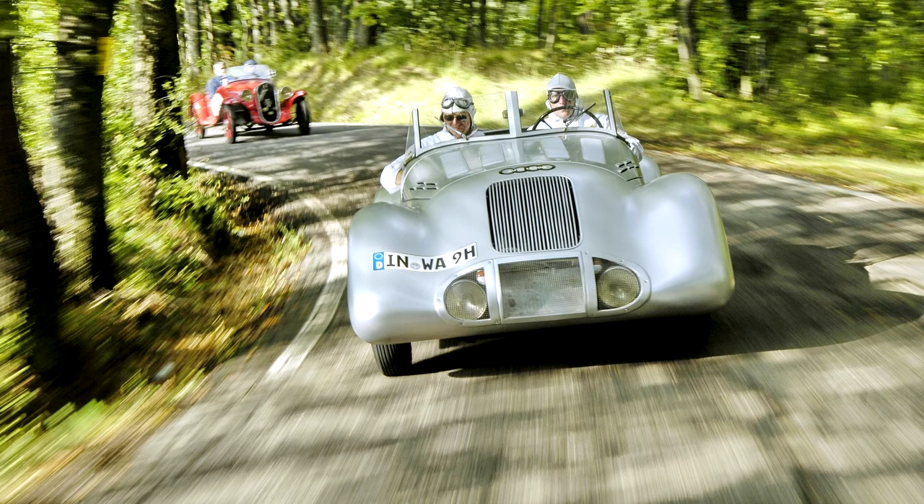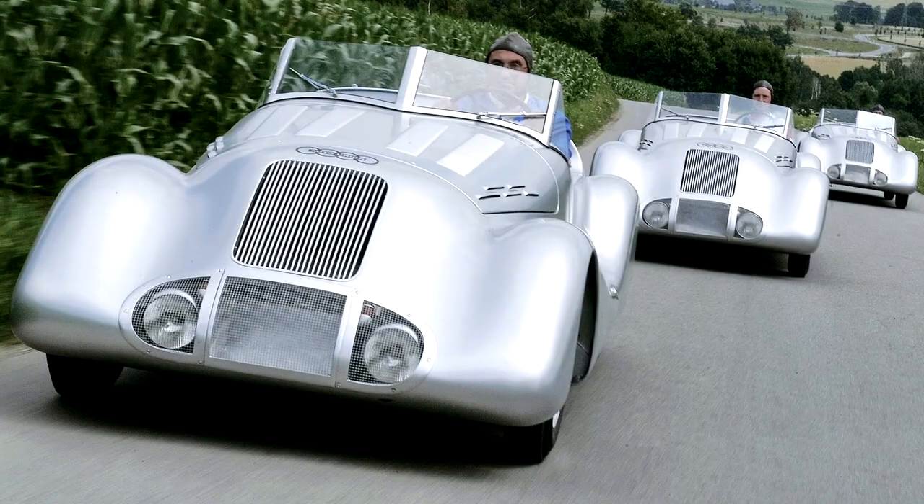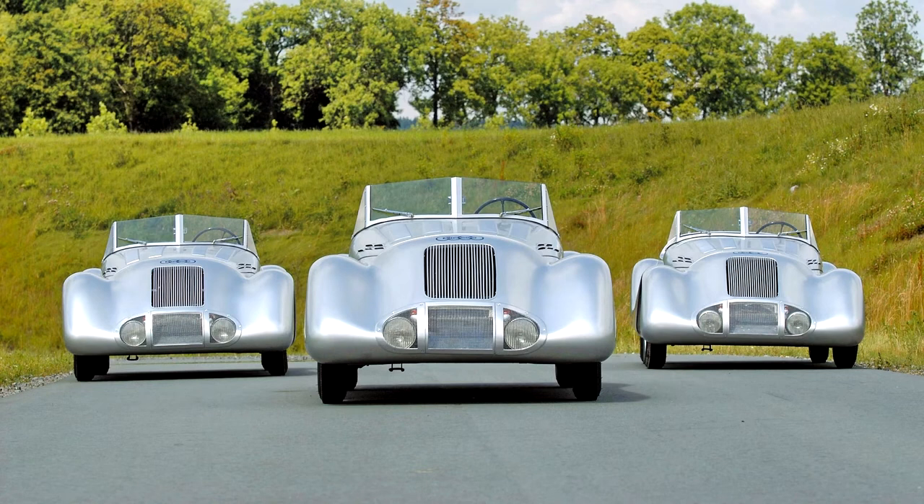Building on the success of the group and based on the little Wanderer W24, the engineers placed a 2.0-liter six-cylinder overhead valve engine from the Audi front. This very modern engine, developed by Ferdinand Porsche, had an aluminum block with a cast-iron cylinder head. For the occasion, the engine was equipped with three single carburetors and developed 70 horsepower.